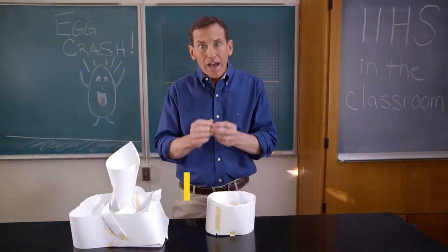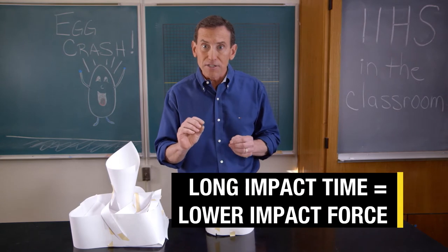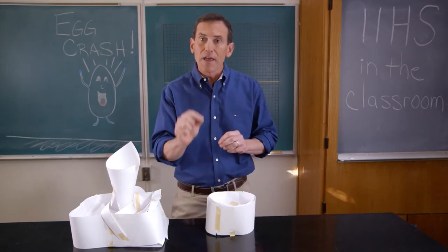That's the secret. Having a long impact time reduces the impact force. It's the product of those two that makes the impulse.